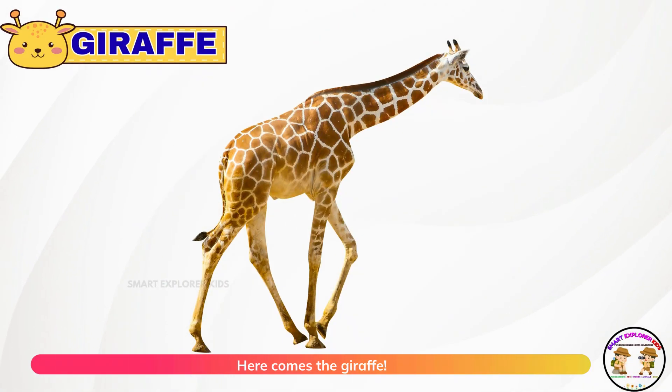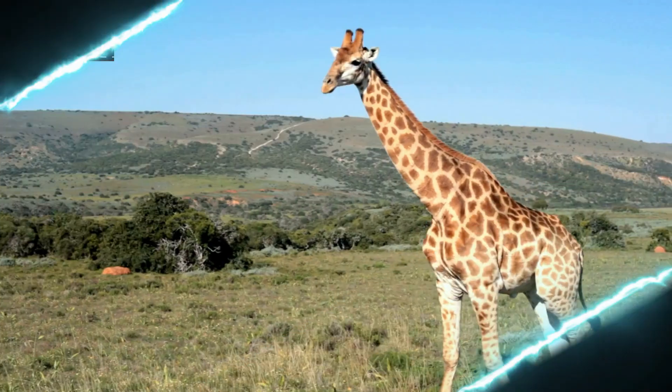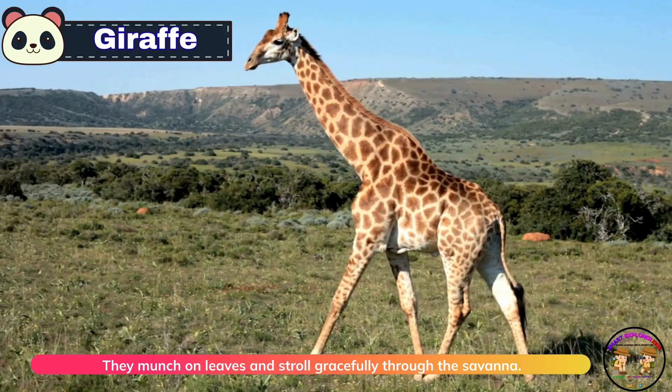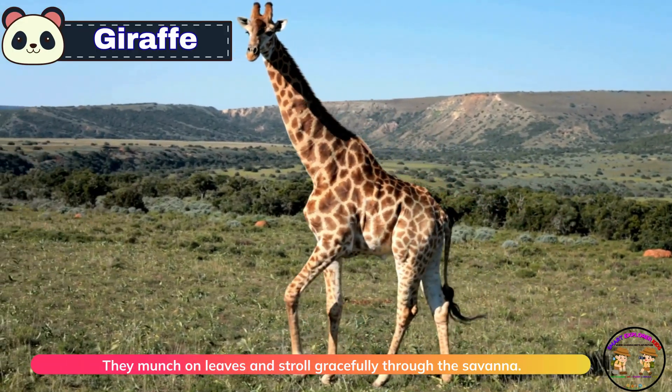Here comes the giraffe. Giraffes are super tall, with necks that reach the treetops. They munch on leaves and stroll gracefully through the savannah.